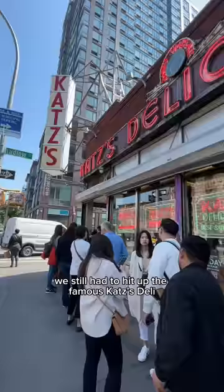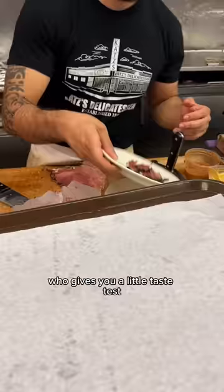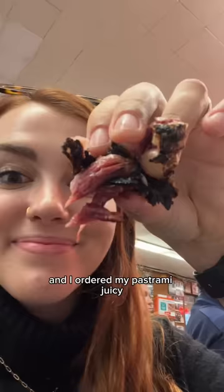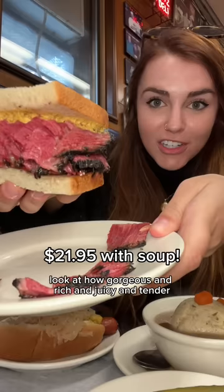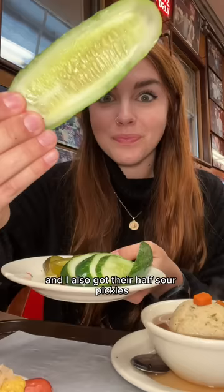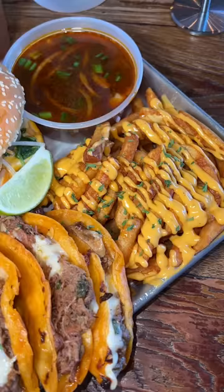For dinner we hit up the famous Katz's Deli. They give you a ticket when you come in - don't lose it. You stand in line for a cutter who gives you a little taste test, and I ordered my pastrami juicy, which means extra fatty. The meat was gorgeous - rich, juicy, and tender - and the mustard is super sharp. I also got their half sour pickles, still crunchy but really tangy. The hot dog with mustard and sauerkraut was the snappiest hot dog ever - it literally popped in your mouth. The matzo ball soup was legitimately so soft, melted in my mouth, super salty and juicy.